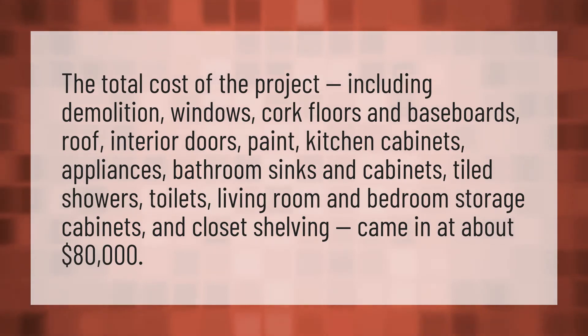The total cost of the project, including demolition, windows, cork floors and baseboards, roof, interior doors, paint, kitchen cabinets, appliances, bathroom sinks and cabinets, tiled showers, toilets, living room and bedroom storage cabinets, and closet shelving came in at about $80,000.